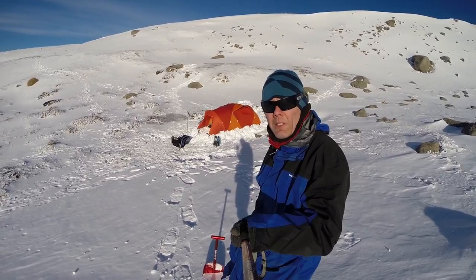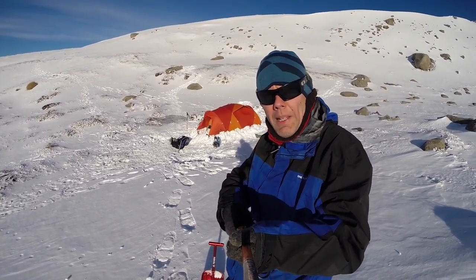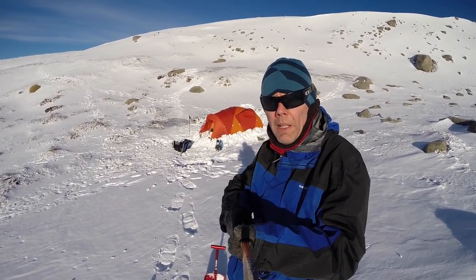Good morning campers, it's winter once again - there's the snow tent. In previous years we've made the mistake of putting our tent in places where there was just too much wind, such as too close to ridge tops or mountain tops.